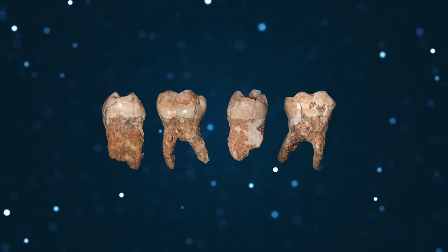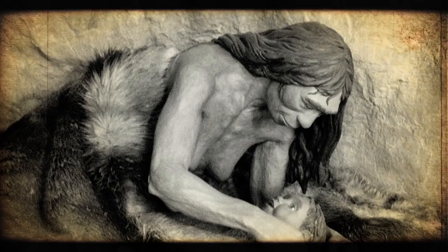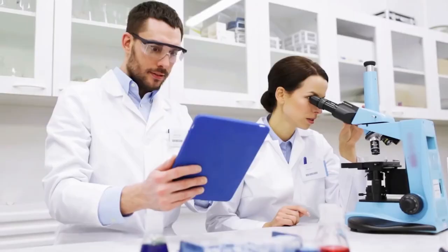But the teeth bear signs of weeks-long periods of stress, likely caused by malnutrition, showing that the residents struggled at least occasionally. Scientists hope to learn more about the mixed heritage Jersey Cave inhabitants through DNA and isotopic analysis.